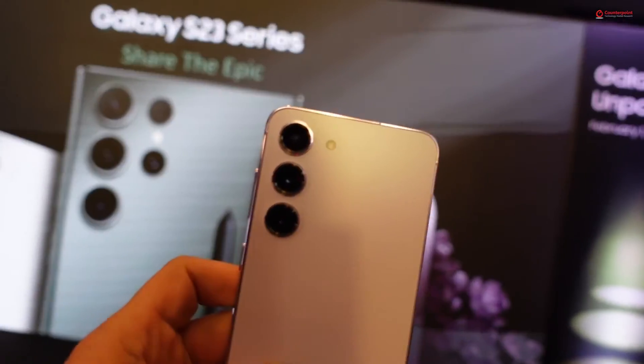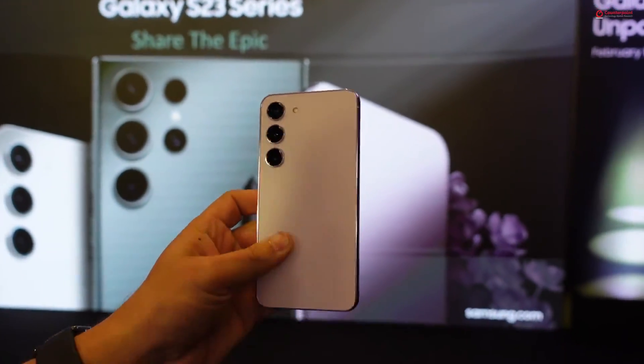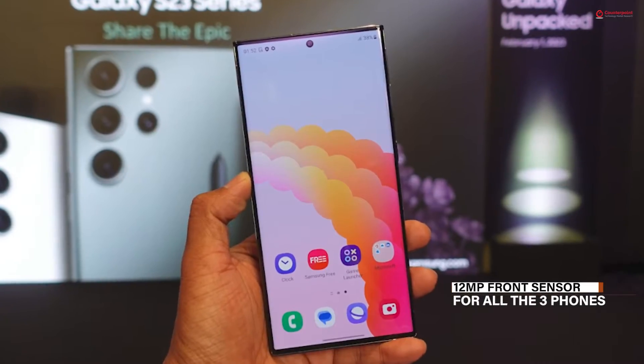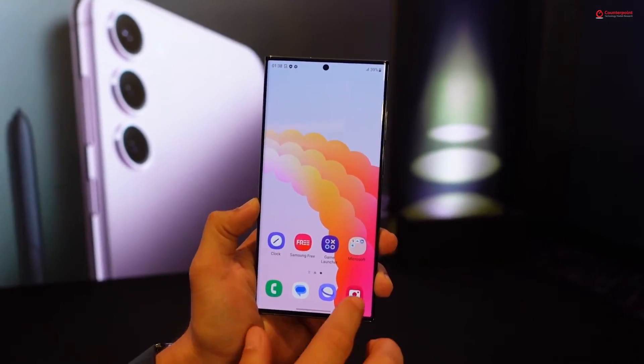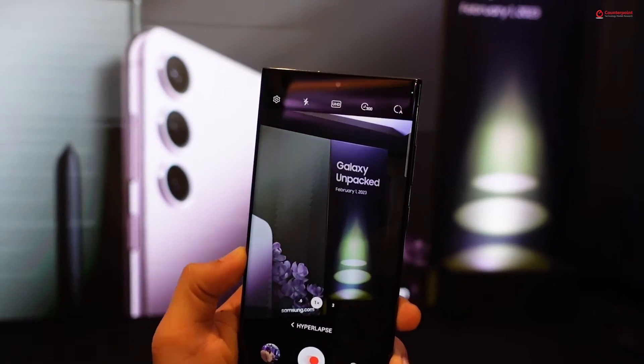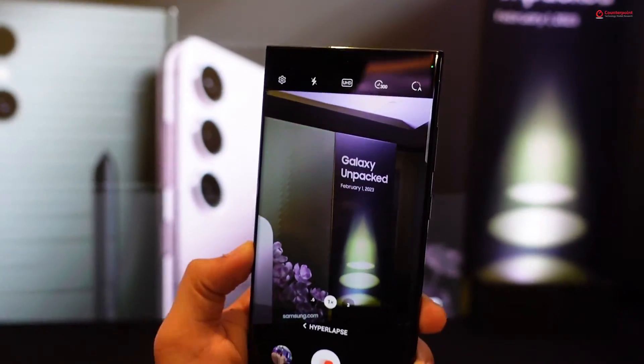Coming to the Galaxy S23 and S23 Plus, you get a 50 megapixel primary camera, a 12 megapixel ultra-wide camera, and a 10 megapixel telephoto lens with up to 3x optical zoom. For the front camera, all three smartphones come with a 12 megapixel sensor that now supports export RAW mode, and you can also record selfie videos of up to 4K 60fps resolution — that's a great addition. There is also a new astro hyperlapse mode supported by all three Galaxy smartphones, which lets you capture astrophotography.